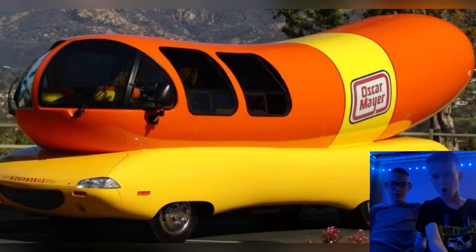Hello guys, we are going to be reacting to Weird Guys. My camera looks a little weird, I'm setting it off, hold on, one second. Alright, much better. Now let's start the video.